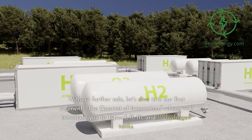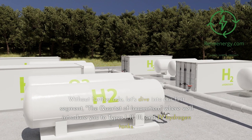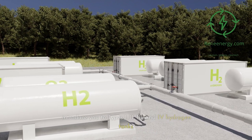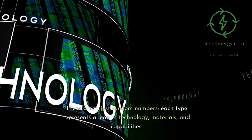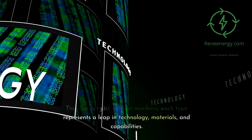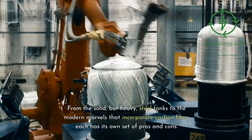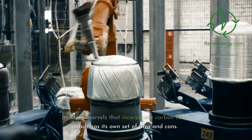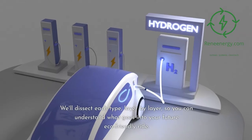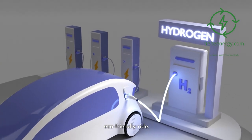Without further ado, let's dive into our first segment, the Quartet of Innovation, introducing you to Type 1, 2, 3, and 4 hydrogen tanks. These aren't just random numbers — each type represents a leap in technology, materials, and capabilities. From the solid but heavy steel tanks to the modern marvels that incorporate carbon fiber, each has its own set of pros and cons. We'll dissect each type, layer by layer, so you can understand what goes into your future eco-friendly ride.